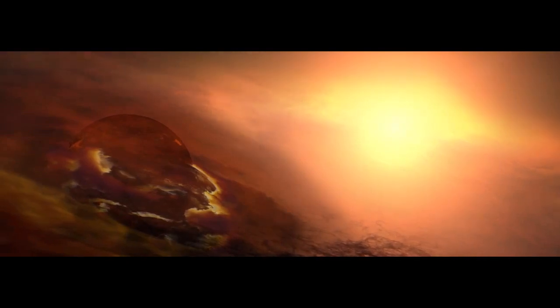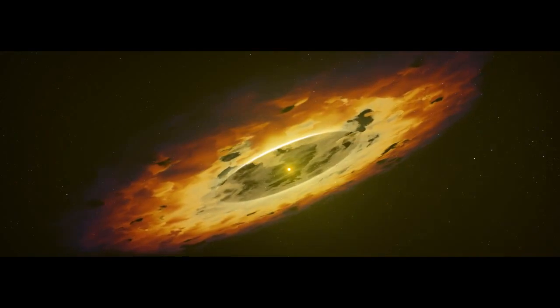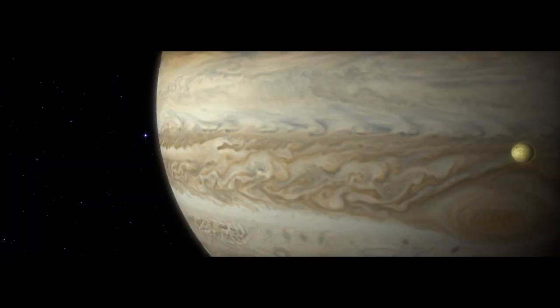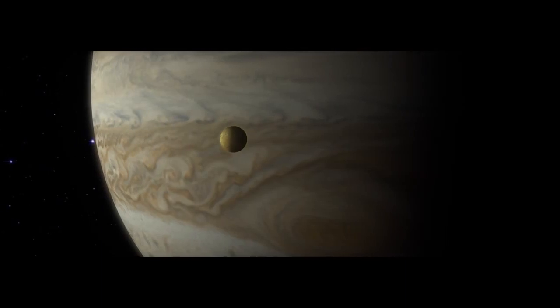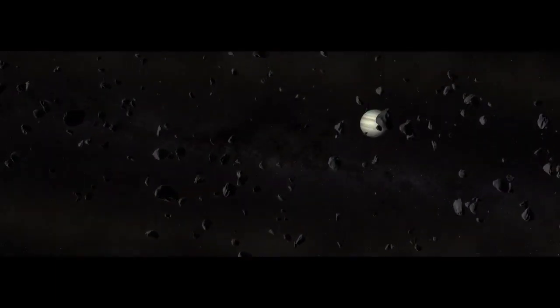Closer to the protostar, a planet begins to form. And then, dawn in the solar system — the protostar undergoes fusion and ignites, revealing our Sun. But the solar system is far from finished. Jupiter most likely forms near its outer edge, but just 500 million years after the Sun ignites, some believe that it slowly moves inward. Its massive gravity ripples the asteroid belt, disrupting countless asteroids and comets, flinging them toward the Sun.